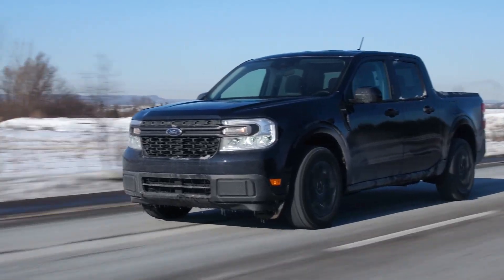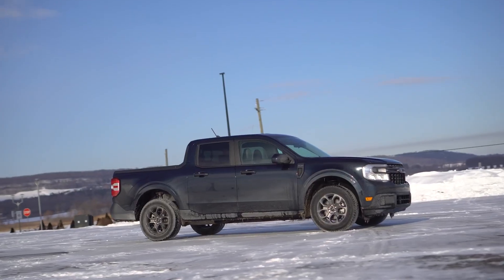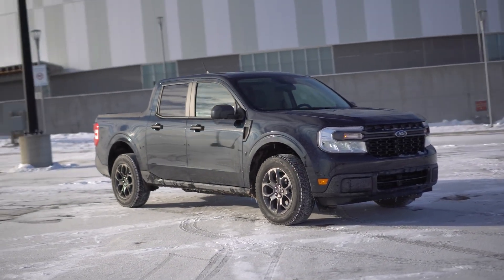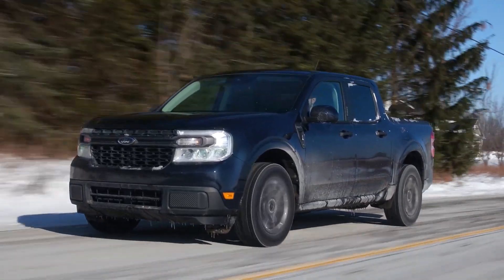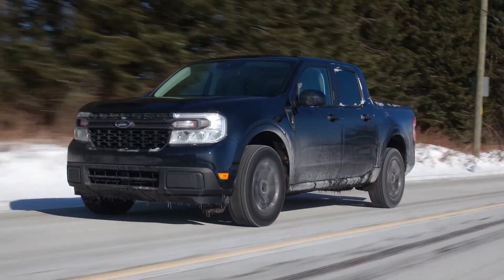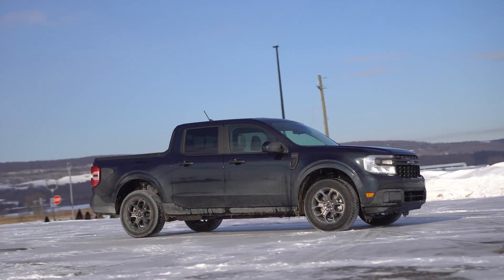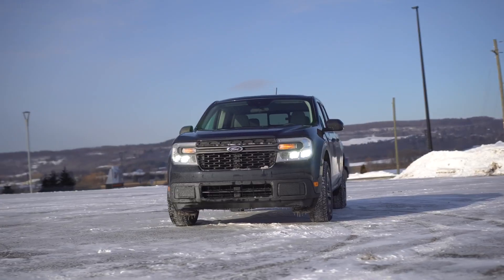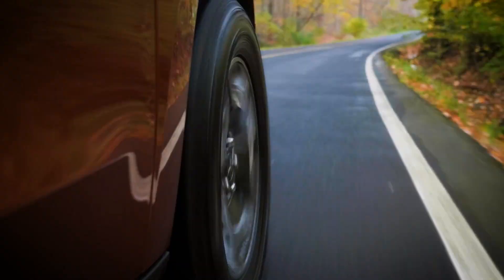The Maverick has expectedly basic features like a pre-collision warning, automatic emergency braking, and optional features like lane keeping and blind spot monitors. However, more advanced features like adaptive cruise control, lane centering, and evasive steering assist are only available with the luxury package, which is exclusive to the top trim alone.